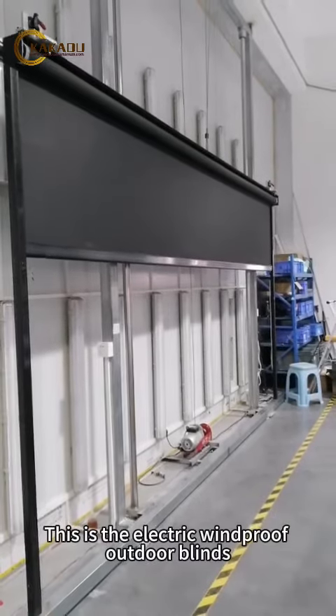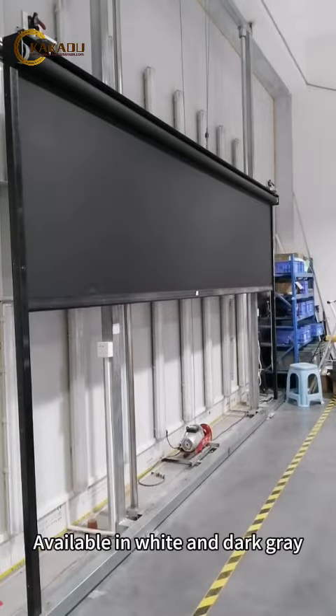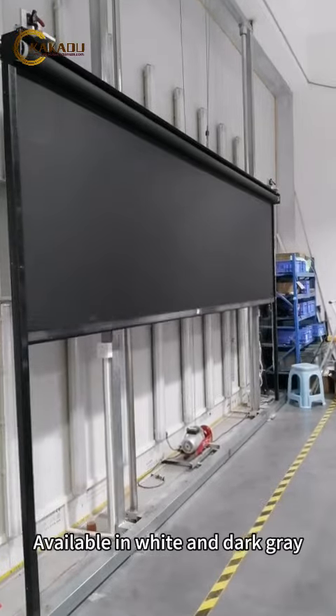This is the electric windproof outdoor blinds, available in white and dark gray. The voltage can be modified according to the country.